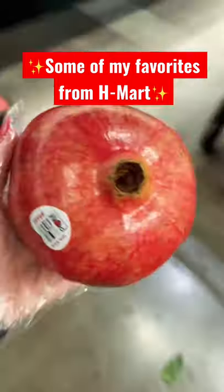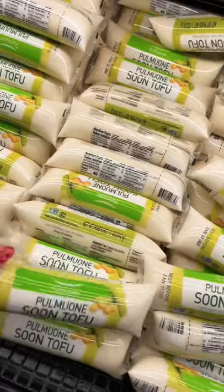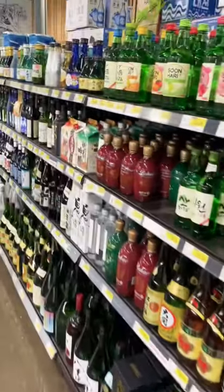Here are some of my favorites from H Mart. I couldn't say no to one of these pomegranates, and the $35 grapes are back, but I told myself to skip it. I always have soon tofu on hand because we have this all the time, and you can't go to a Korean grocery store without getting some soju. Today I'm gonna try this one.